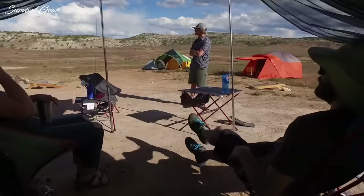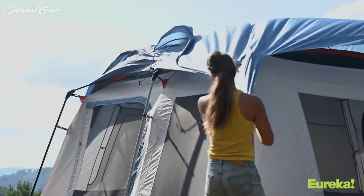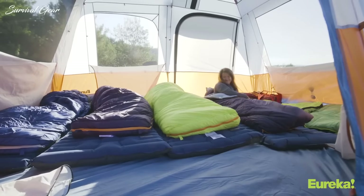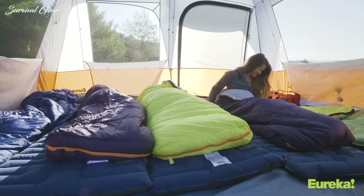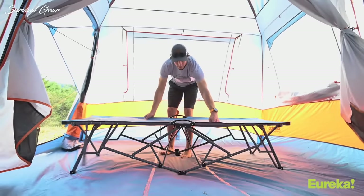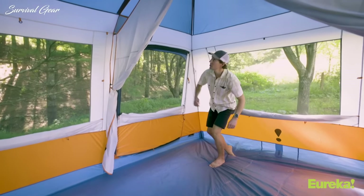Camping does wonders for your well-being and can help you shake off any stress you may be experiencing at work or in your daily life. In fact, escaping into the wilds, even just for a weekend, is a powerful mood booster. To do so enjoyably and to stay sheltered from the elements, you'll need the best camping tent for your needs.